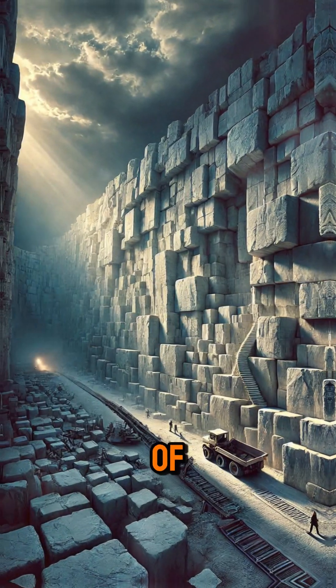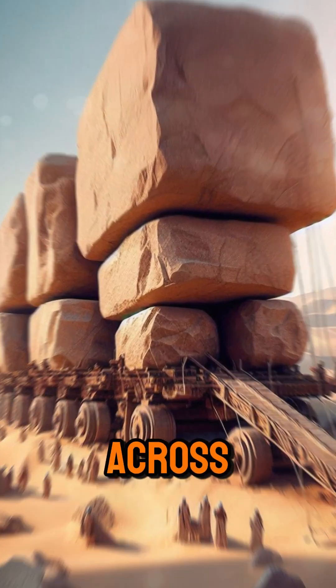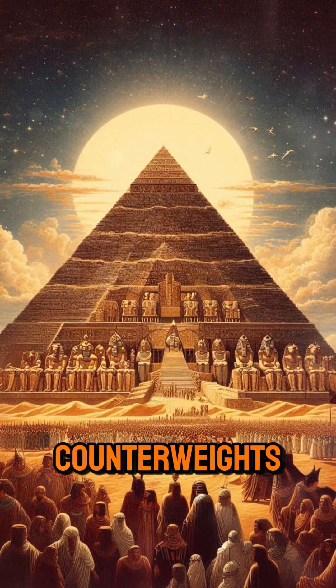Despite the absence of modern machinery, the ancient Egyptians managed to transport these massive stones across the desert and lift them into place, utilizing a combination of ramps, levers, and possibly counterweights.